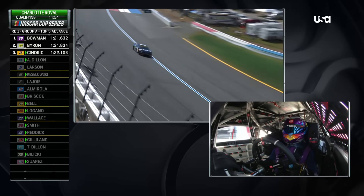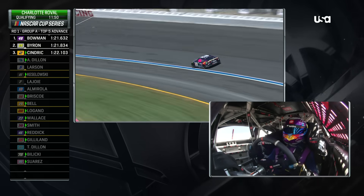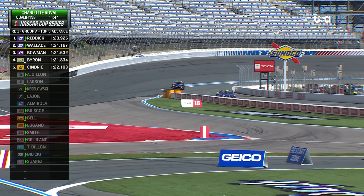We'll see if that hurt his lap any. This time, consistent. Those first two laps: a 1:20.92 and a 1:21.16.